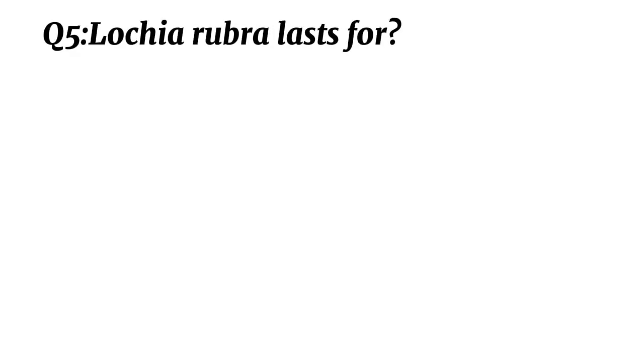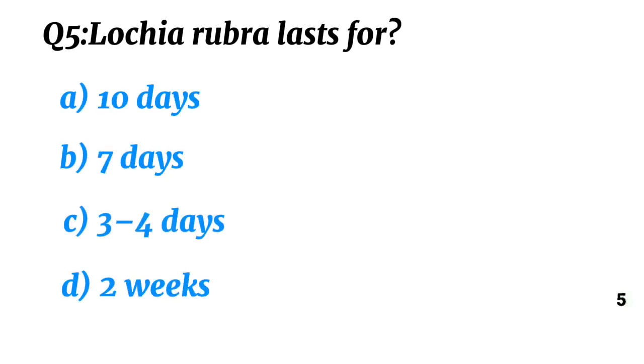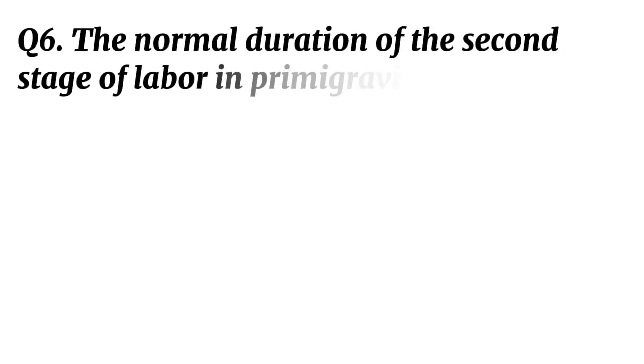Question 5. Lochia Rubra lasts? Correct option C: Three to four days.